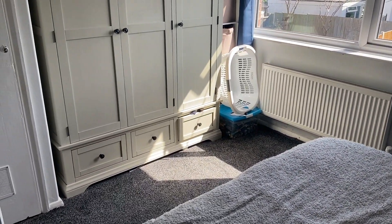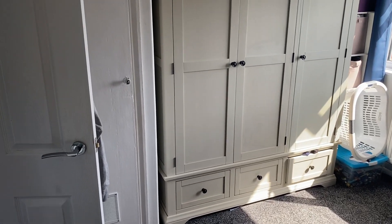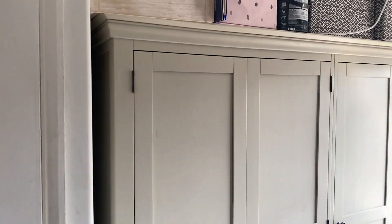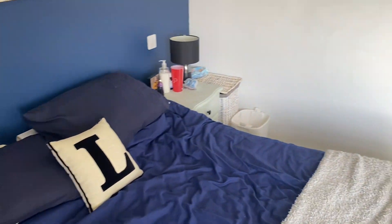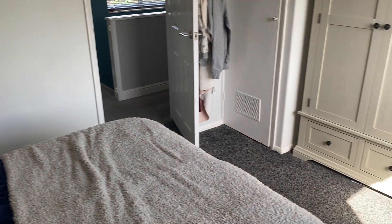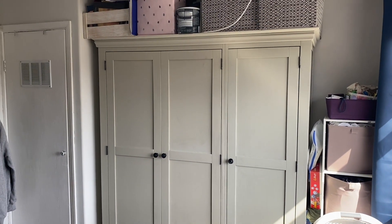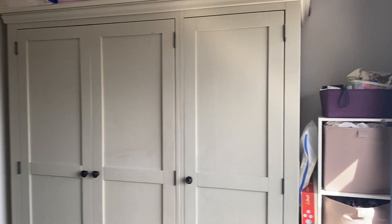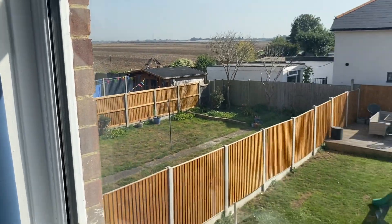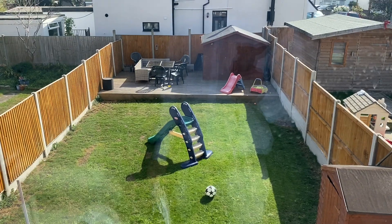Into the main bedroom now — bedroom one is measuring 3.84 meters by 3.2 meters. All the bedrooms in here are a great size; sometimes you'll find bedroom three is a little box room, but not the case in this property. This is a perfect size master bedroom — nicely laid out with a little space for storage, plenty of room for a bed and bedside tables. I'll also give you a better view of the garden from up here.